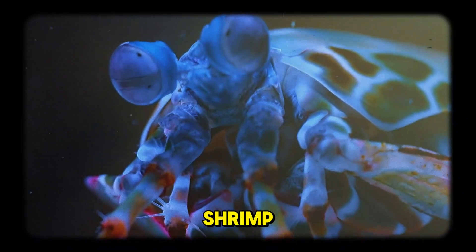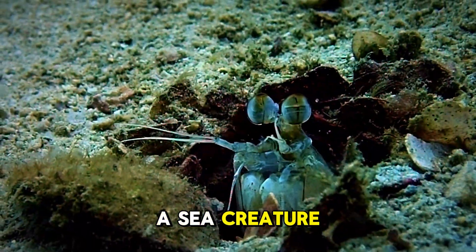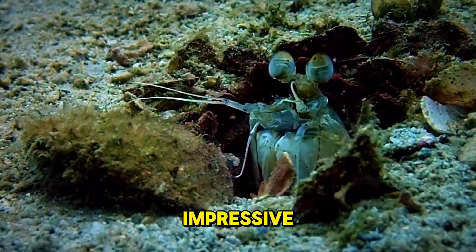The Mantis Shrimp is not a shrimp, and certainly not a mantis. It's a stomatopod — a sea creature with a name that's much less impressive than its capabilities.